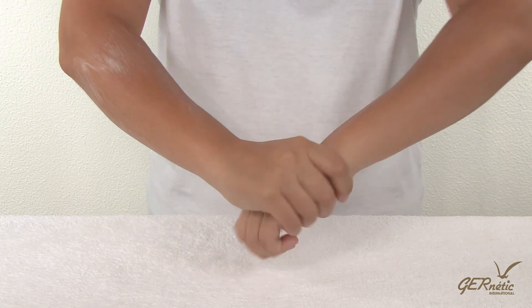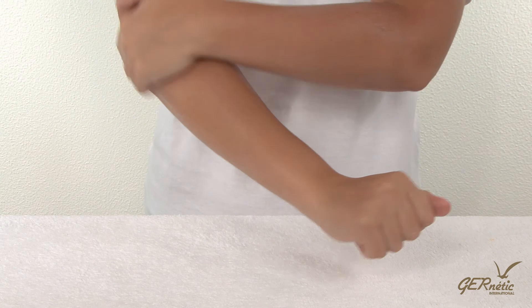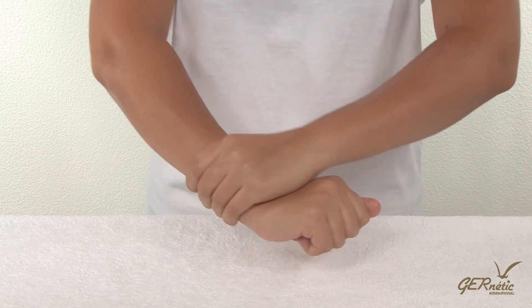Use as required, preferably after a shower or bath, to either soften the skin or as part of relaxation.